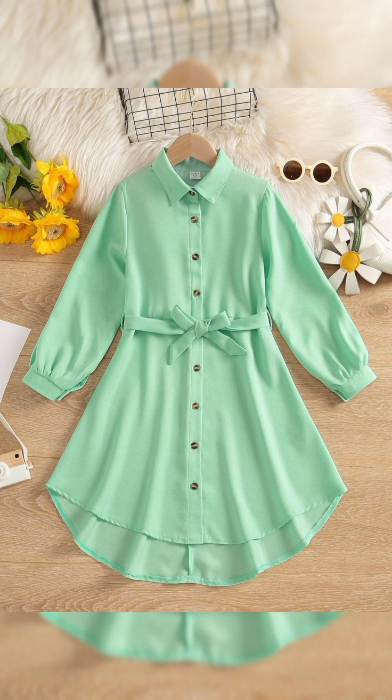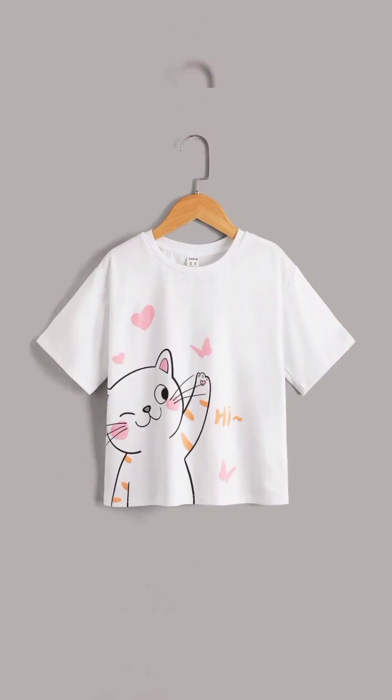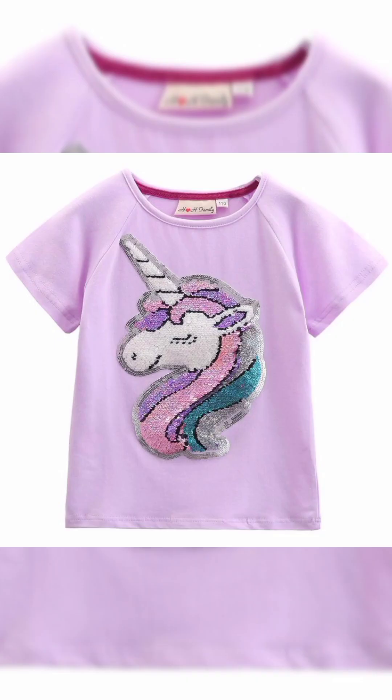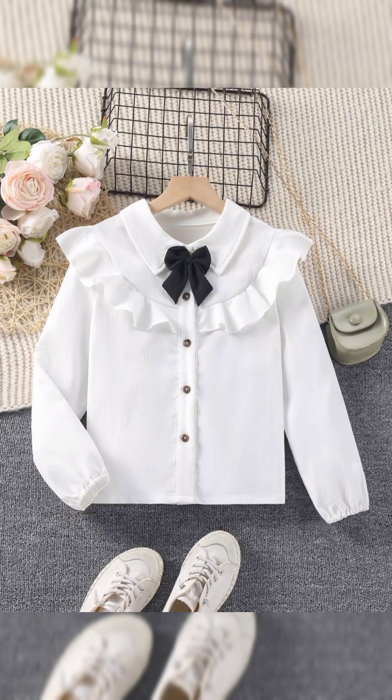Stay cool and comfortable with stylish activewear outfits. Opt for moisture-wicking fabrics and breathable mesh panels to keep you cool during outdoor workouts or casual strolls. Pair leggings or bike shorts with a lightweight tank top or crop top, and layer with a zip-up hoodie or lightweight jacket for cooler evenings. Complete the look with sneakers and a baseball cap for an effortlessly sporty vibe.